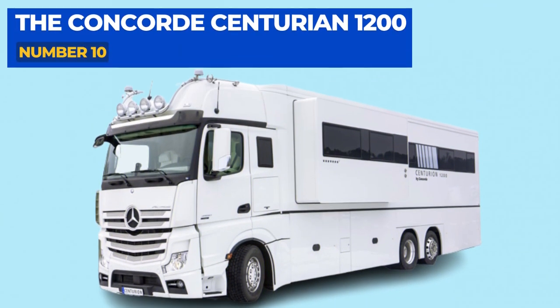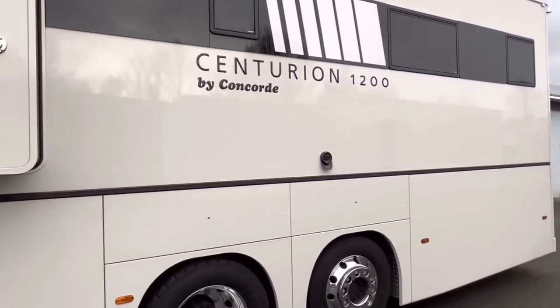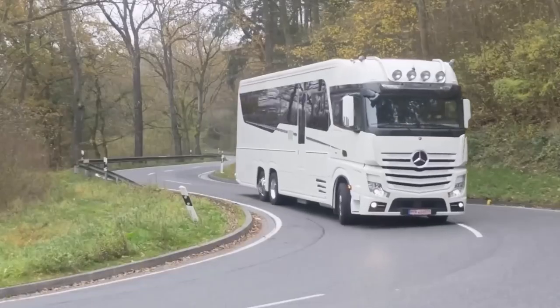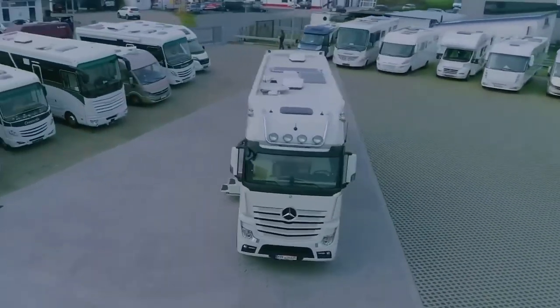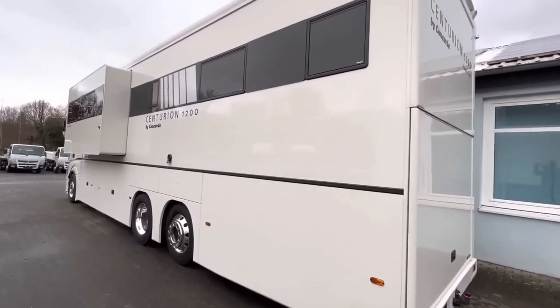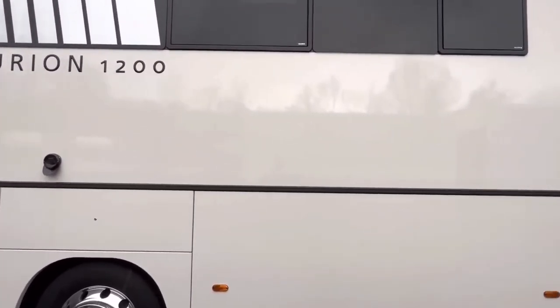Number 10: The Concorde Centurion 1200. Concorde's Centurion 1200 model comes in at number 10 on our list of the best luxury RVs. But don't be fooled by its last place on the list — not only is this a beast, but it's a refined beast too. The Centurion's lines are seamless and beautiful, making the otherwise massive machine appear elegant and sleek.